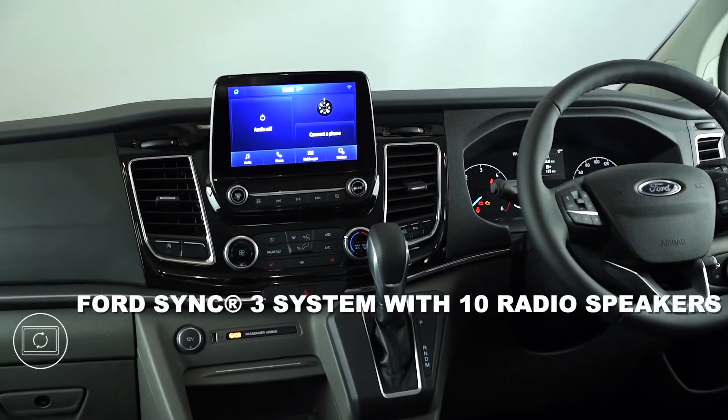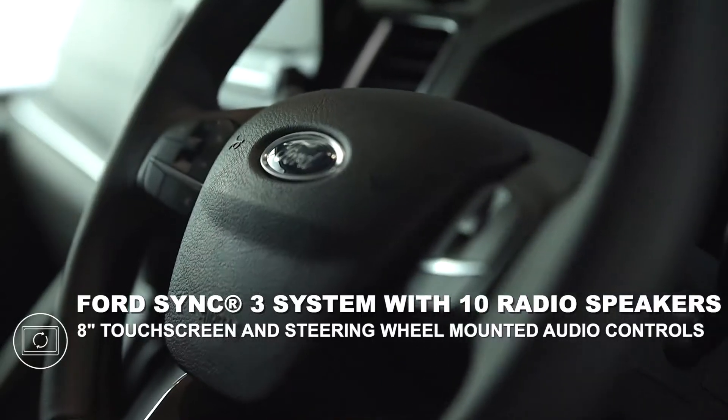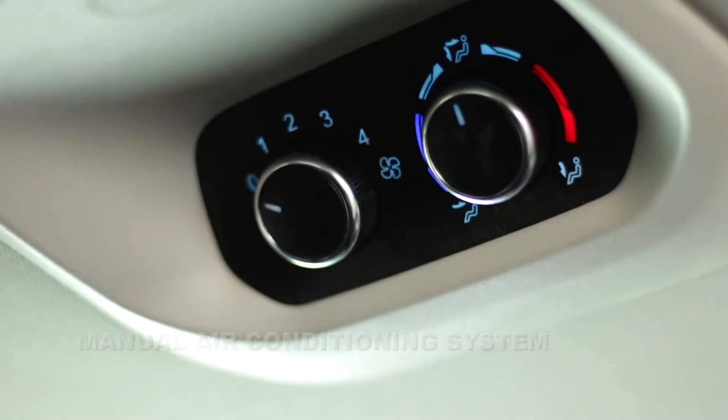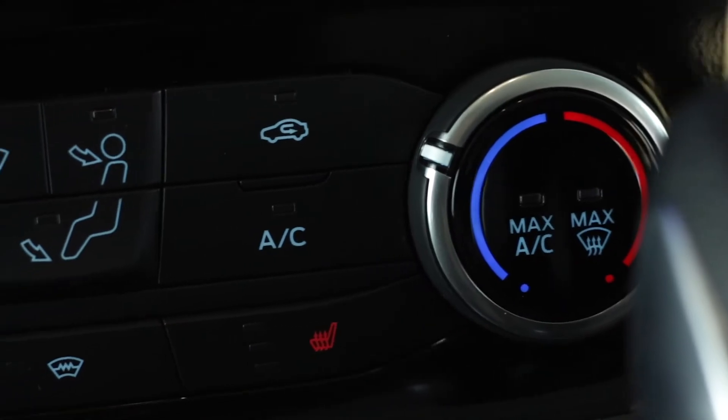It is equipped with SYNC 3, 10 radio speakers, a touchscreen interface, steering wheel mounted audio controls, eight USB connectors, digital audio broadcasting, three power point sockets and manual air conditioning, front filter and pollen purifier.